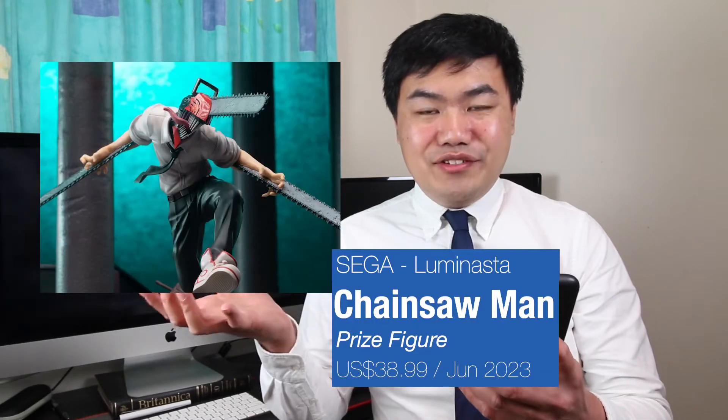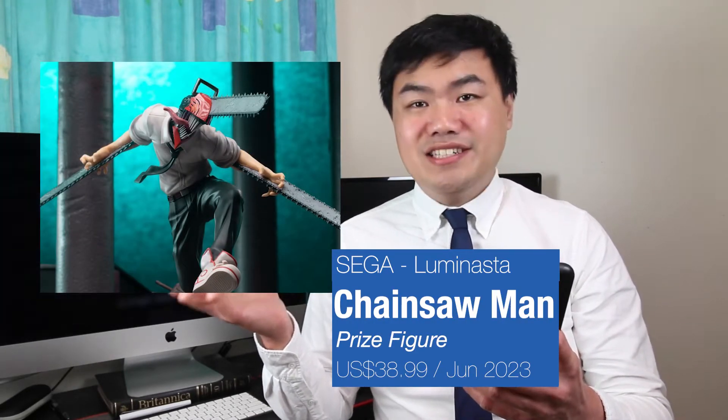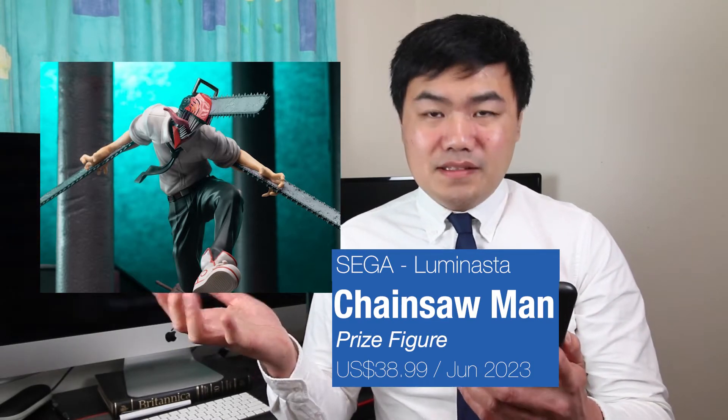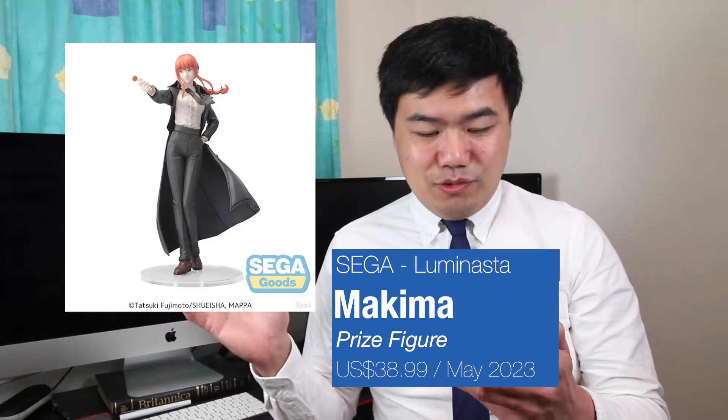We have a Chainsaw Man Devil prize figure from Siga. This is part of the Luninasa figure line. This is in a very epic pose, jumping forward. There's also a Makima part of that line as well — Makima is holding out candy. But I'm not too sure on the face sculpt on this one.